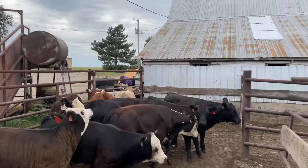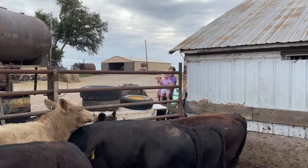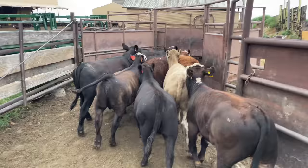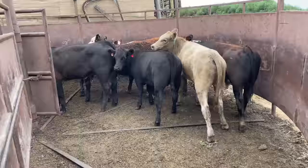We are working cattle today — these are some new ones that came in a couple days ago. We're running them through the chute, getting tags on them, giving them some shots. Blair, can you wave hi to the camera? We're actually almost done — this is my last group to put through the chute.